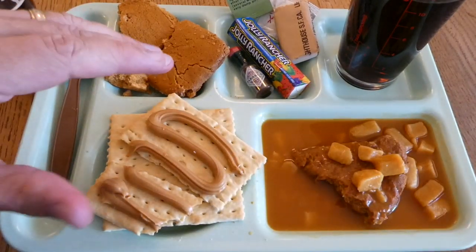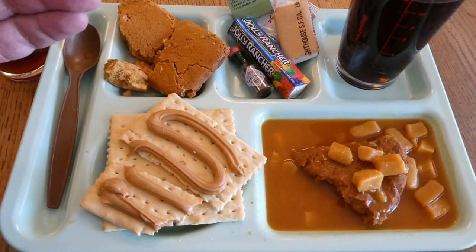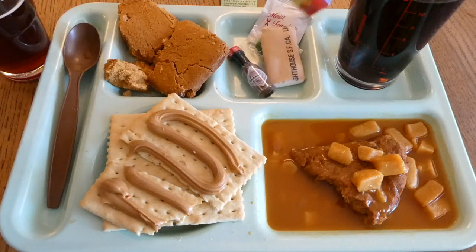It looks like everything in here has survived pretty well, considering I believe it was stored under high heat conditions and it's obviously 22 years old. But I'm impressed.